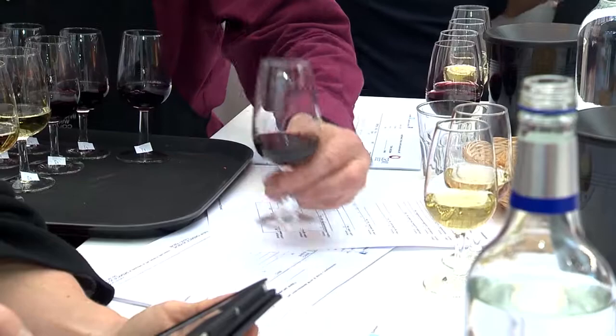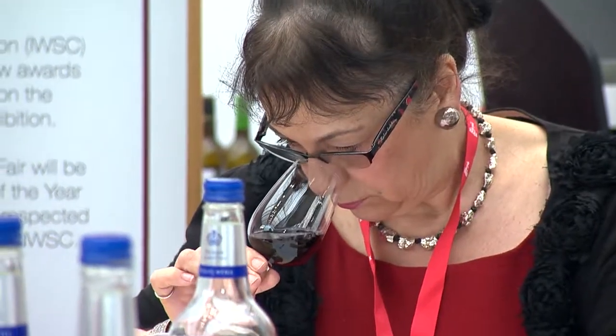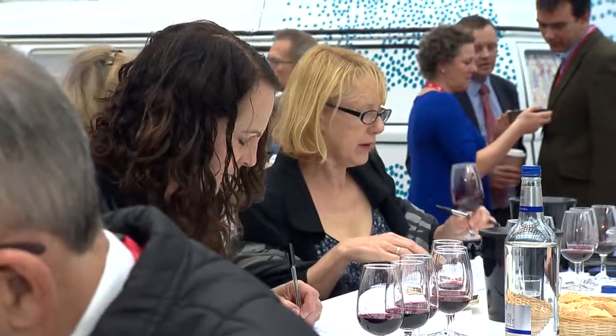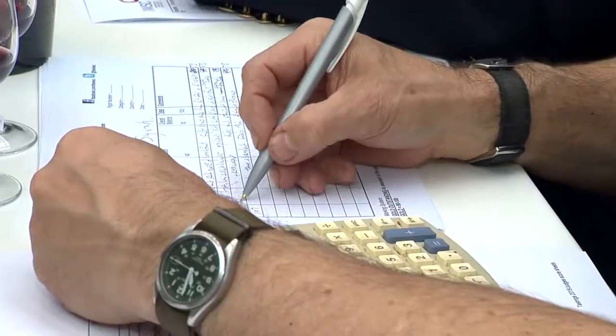We have panels of five judges — that's the smallest IWSC panel — and each panel is chaired by a Master of Wine. They sit, analyze, and scrutinize every wine, then come to a conclusion through a process of debate and discussion. Today we're going to come up with winners, but in a full IWSC competition we'd be awarding gold, silver, and bronze medals.